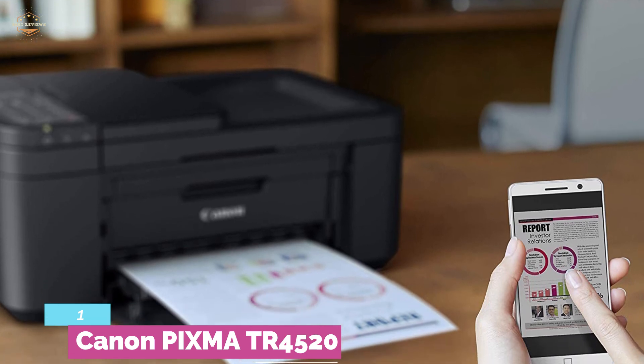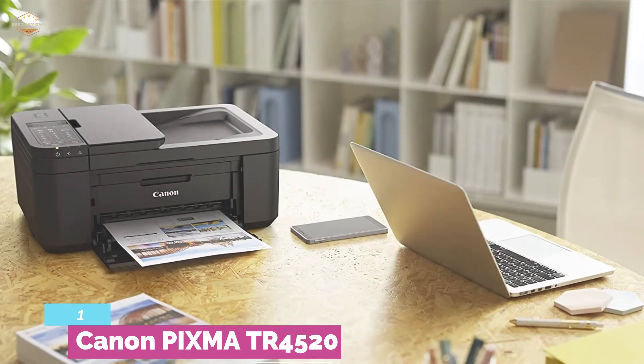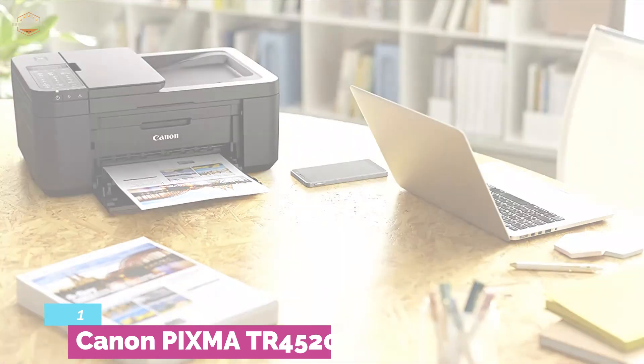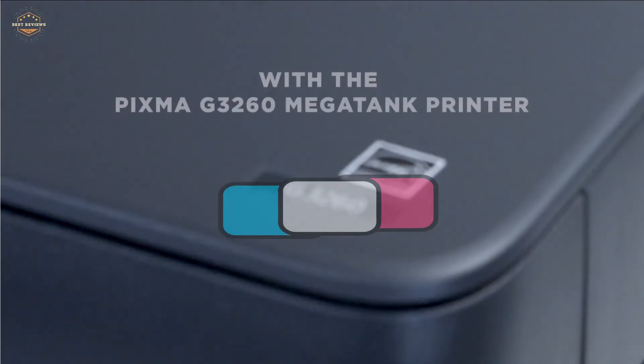If you think the connection to the printer is a hassle, don't worry. It's an easy-to-connect printer that can be connected to mobile devices too. The wireless connect button allows you to start the printer by using the Canon Print App. Check the description for links to find out the price of the items included in this video.